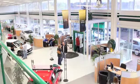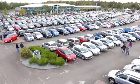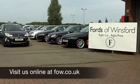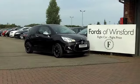Why not ring and reserve? We'll hold this car for you for up to 48 hours until you can get here, with no obligation and no deposit. Come and discover this great car for yourself at Fords of Winsford.